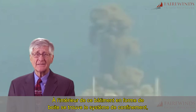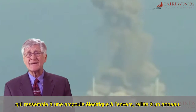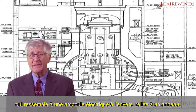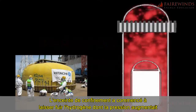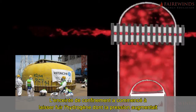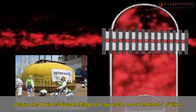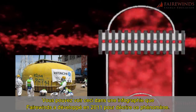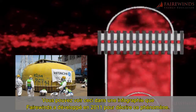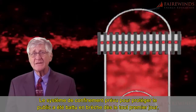Inside that box-like building is the containment system, and it looks like an upside-down light bulb connected to a donut. The containment system began to leak as hydrogen gases increased in pressure and the bolts on the lid began to stretch. You can see this in a graphic Fairwinds developed in 2011 to describe this phenomenon.